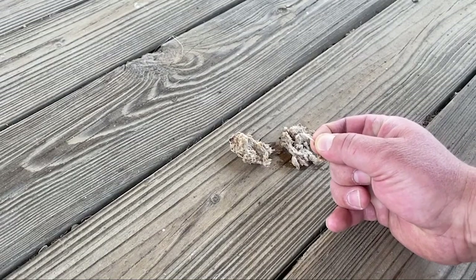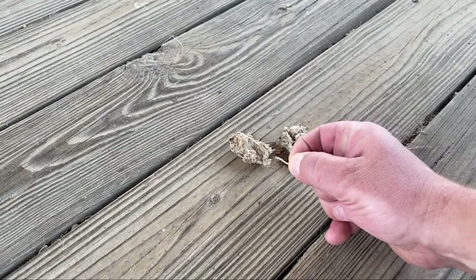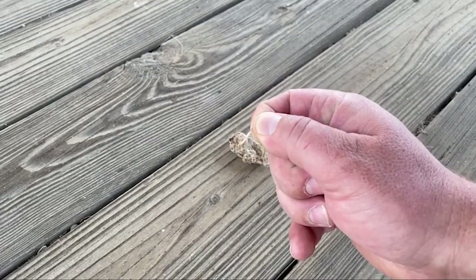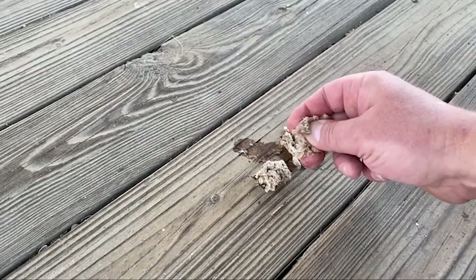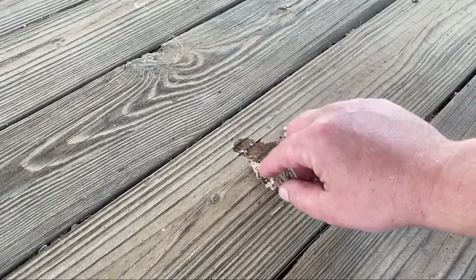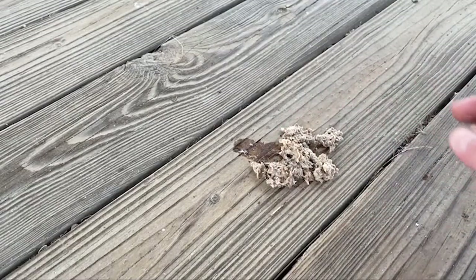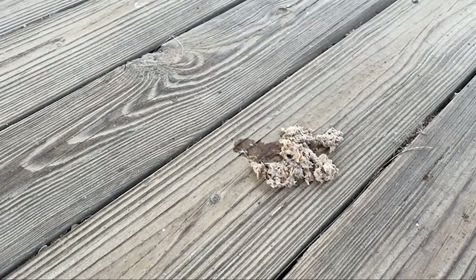Now right here, students, I've got an owl pellet. What I want to show you is that when I look through this thing, I can see all the different pieces that the owl threw up, or regurgitated. And right there, we've got a leg bone out of one of those little mice — one of those little rodents that he ate a few days ago.